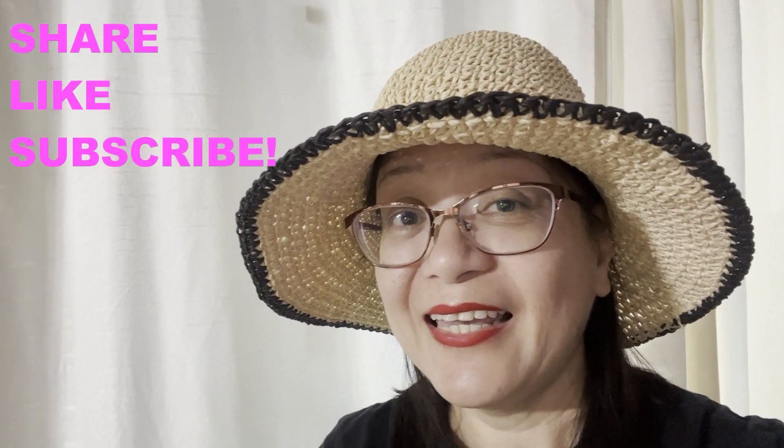If you enjoyed this video, please share, like and subscribe. Thank you for watching.